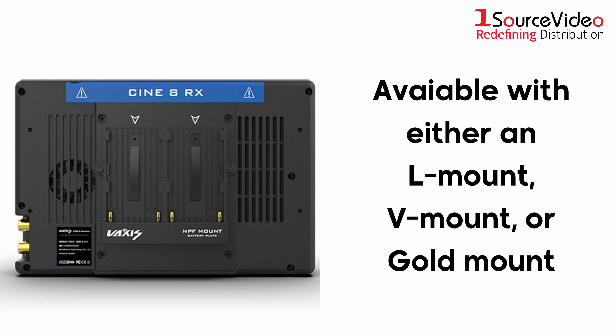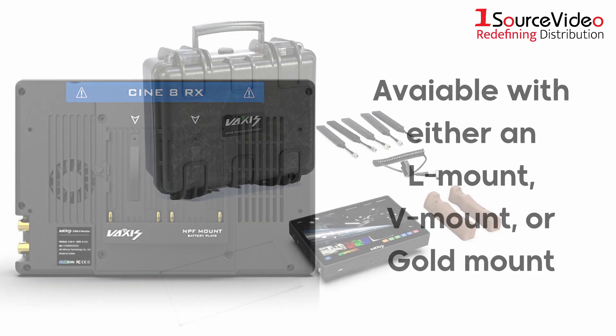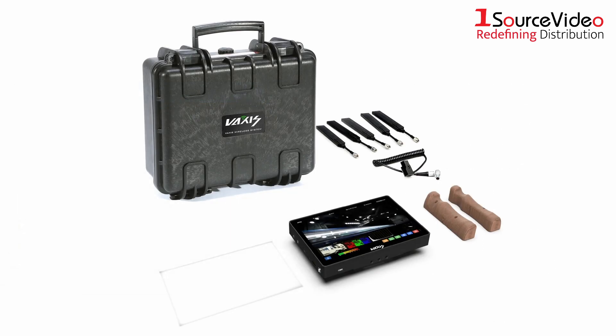The monitor's five mounting points allow you to place it anywhere, and each monitor is available with either an L-Mount, V-Mount, or Gold Mount. Each monitor also comes with two wooden handles for portable use and a flight case.